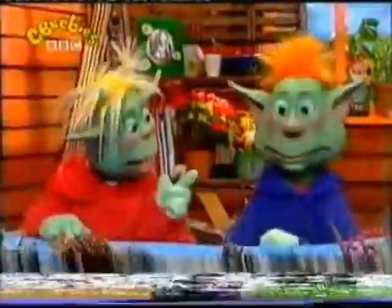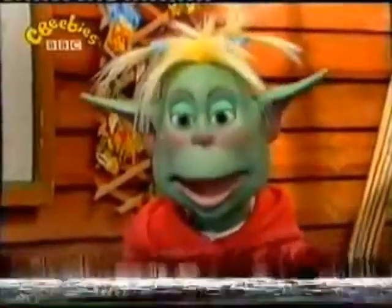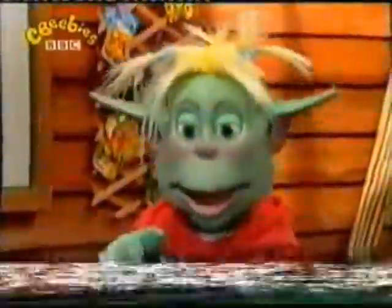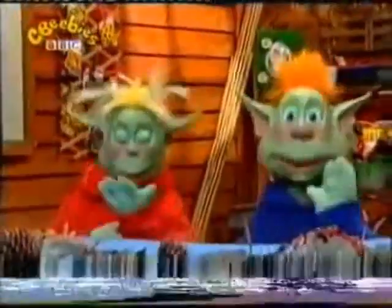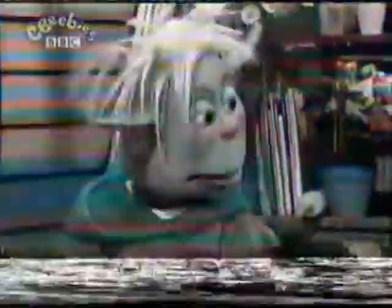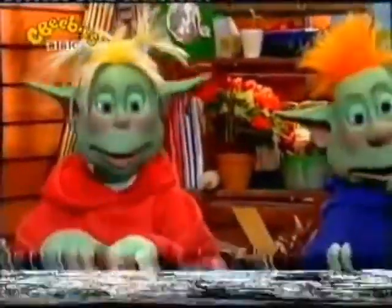I know a rhyme about ants. Go on then, Trixie. Hurry! Scurry! Little ants come and go. Rush! Rush! Oh, what a crush! Little ants are never slow! I wonder what other animals rush about like ants. Do you know?